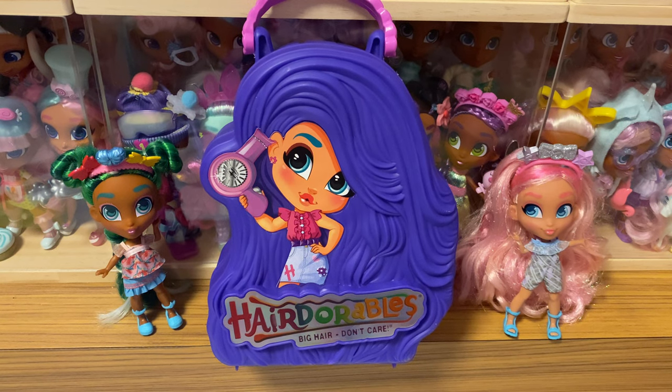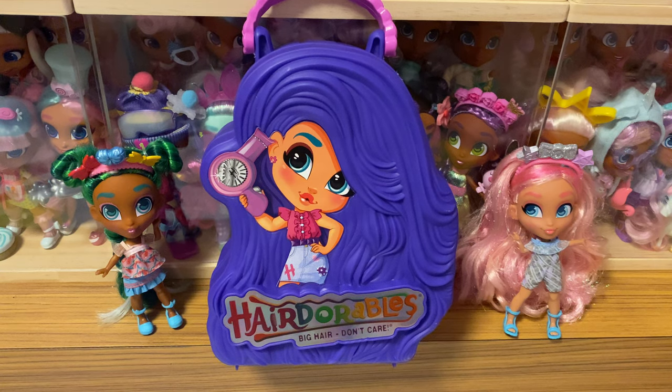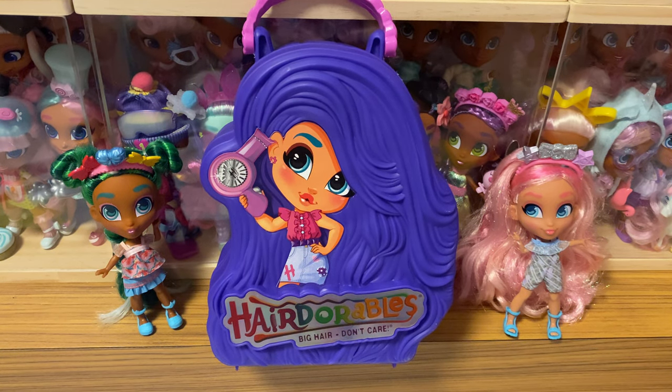I bought them from other doll collectors or sellers based in China. Hair Dorables Series 6 is not yet officially released, so we don't know when this series would be officially out. Please stay tuned, and you could follow Hair Dorables on Instagram or their website to check out news and photo announcements.